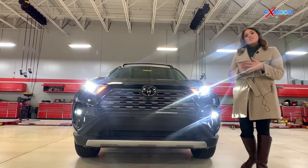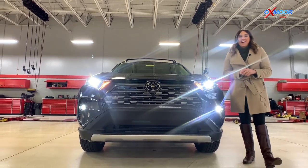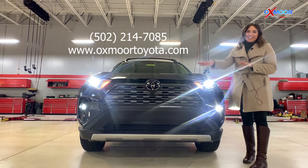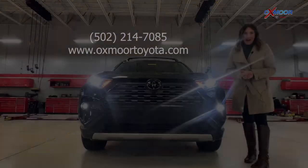If you have any questions on this vehicle, if you would like to stop in, take a closer look, or take a test drive, feel free to let us know. All of our contact information is listed right here. Thanks so much, guys — we will see you all next week. Bye!